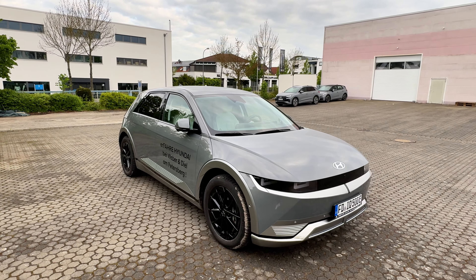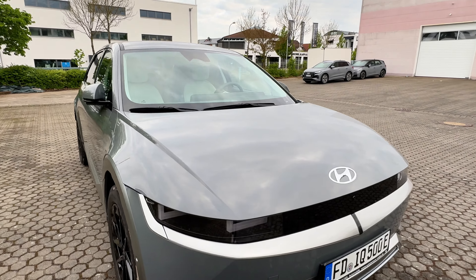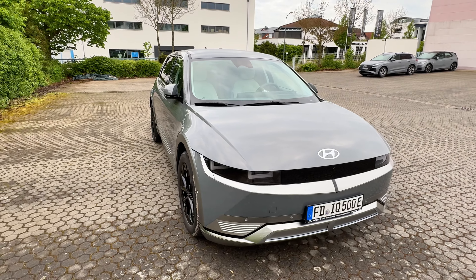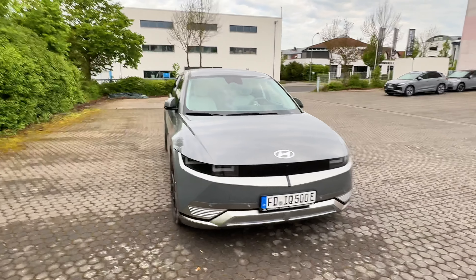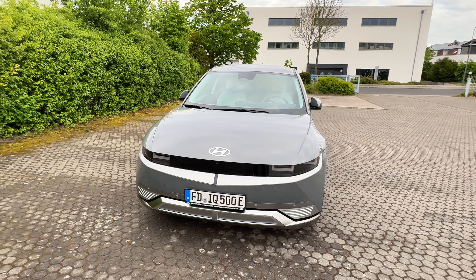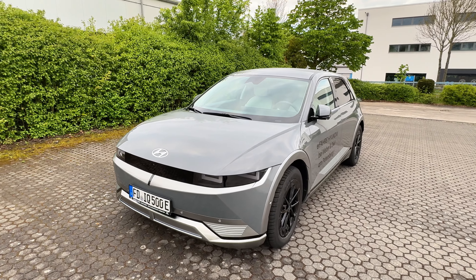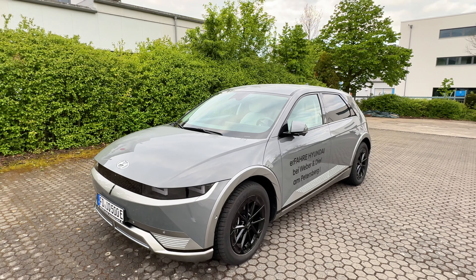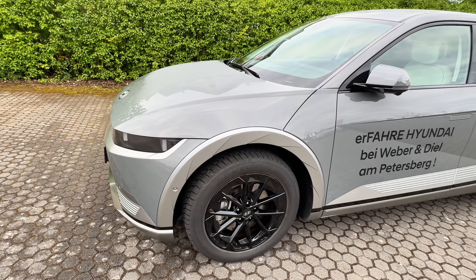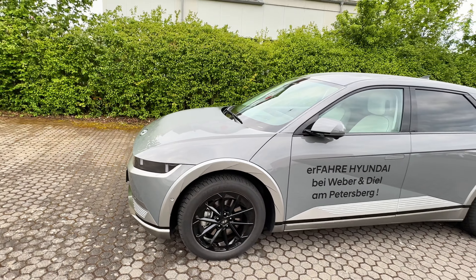Eigentlich dieselbe Plattform wie der Ioniq 6, aber ich möchte ein paar Highlights herausstellen. Ein Unterschied zum Ioniq 6: dieses aktuelle Modell hat kein Matrix-Licht, sondern normales LED-Licht. Ansonsten ist fast alles gleich, auch ausstattungstechnisch. Er hat 800-Volt-Technologie und eine 77,5-kWh-Batterie. Das hier ist das Unique-Paket, also die höchste Ausstattungslinie. Das Modell hat Hinterradantrieb und 19-Zöller vorne wie hinten.